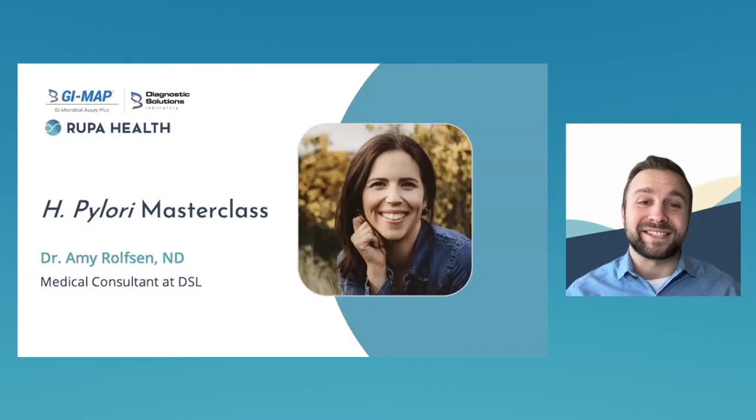Before we begin, a couple of housekeeping items: everyone is muted by default, and if you have any questions during the class, please submit them into the chat panel. I'll conduct a live Q&A with Dr. Rolfson at the end. Also, Adrian Martinez from Rupa Health will do a live demonstration at the end for those who want to learn more about optimizing their practice.